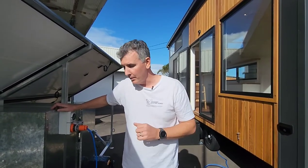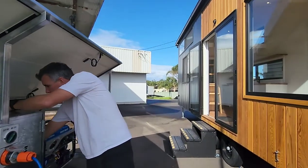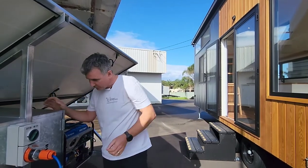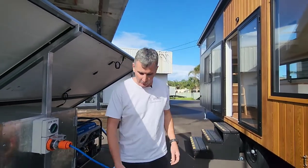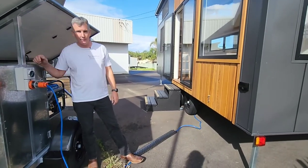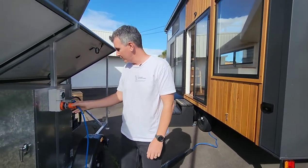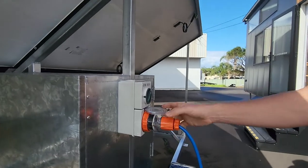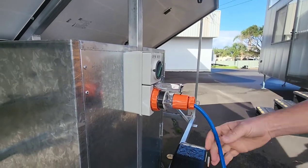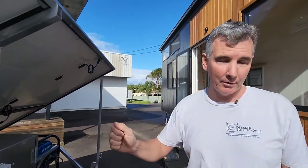When your tiny house arrives and you've got your solar trailer next to it, we supply it with a 20 meter long lead — you can go longer if you'd like, just get a quote for that as we can make custom cables. Simply plug it in here, run the lead through to the tiny house, plug it in on that end and turn it on. Done. Simple.